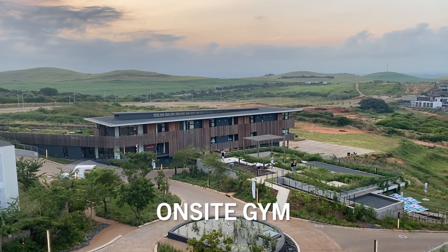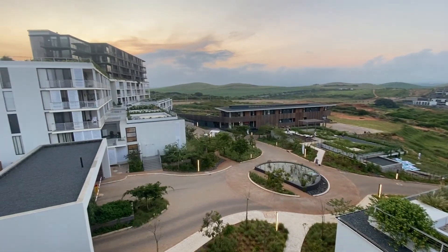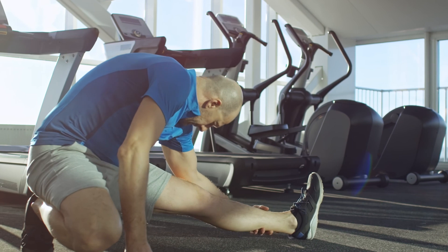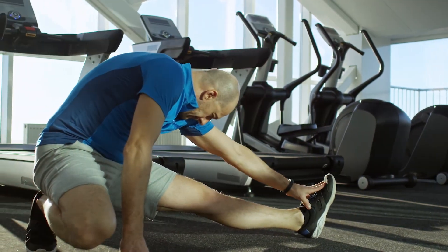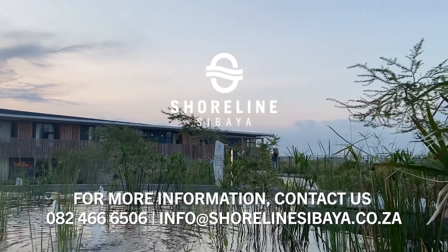Our gym is located behind the care centre with beautiful westerly views of the magnificent sunsets over the rolling hills. The gym has treadmills, stationary bicycles, weights and stretching areas. We have you covered at Shoreline.